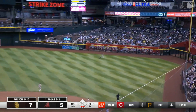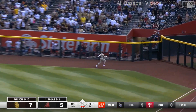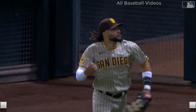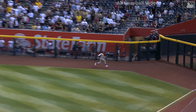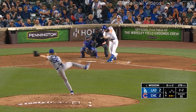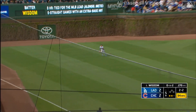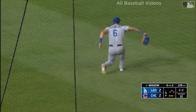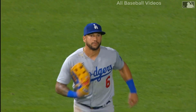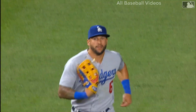To right field on the move is Tatis — Fernando runs it down. Fernando Tatis Jr., on the run, makes the grab and jumps into the wall. Friar Faithful love it. Nice hit to left field — Peralta will come in. David Peralta with a sliding catch to end the fifth inning.